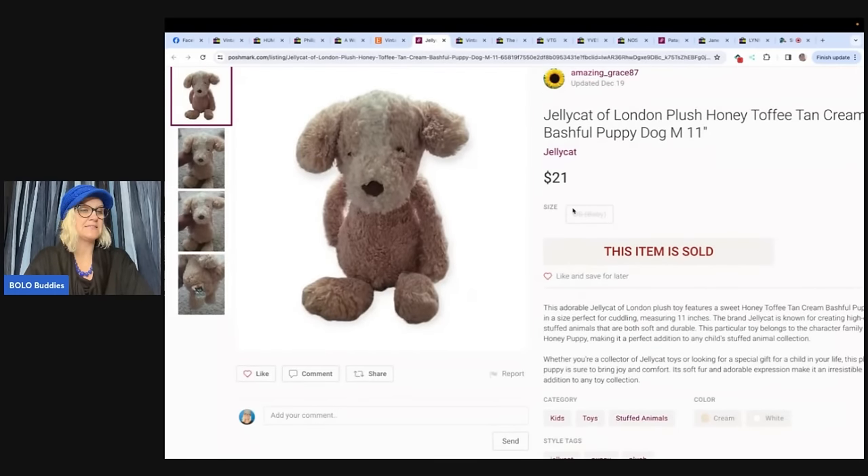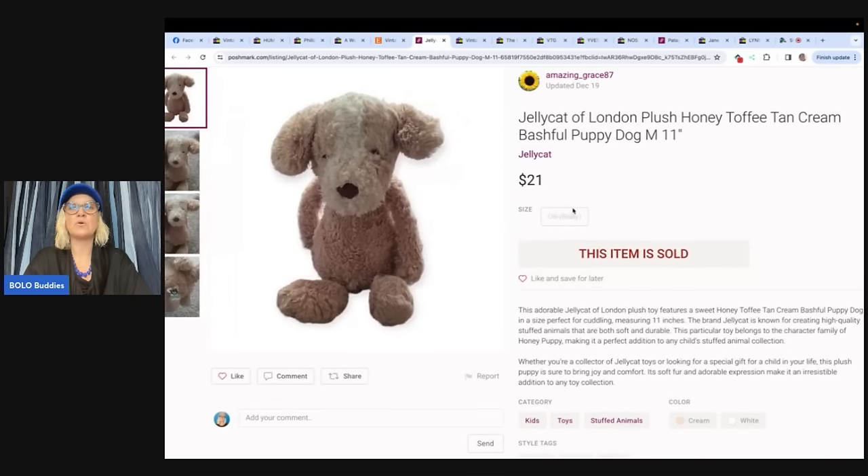This is a retired Jellycat of London plush — honey toffee tan cream bashful puppy dog, 11 inches. Purchased at local Goodwill on December 18th for $1.99 and sold the next day for $21 plus shipping on Poshmark. Poshmark is a great place to sell plush, and Mercari is one of my favorite places too. Referral links for those platforms are down below in the description — you'll get money to shop and so will I.